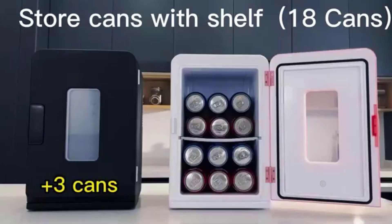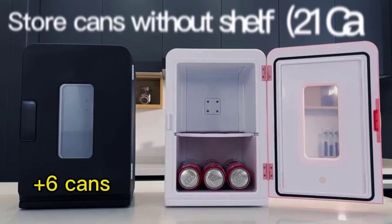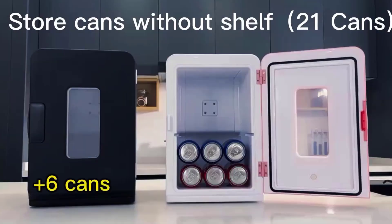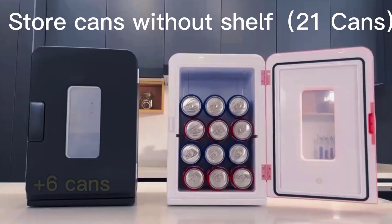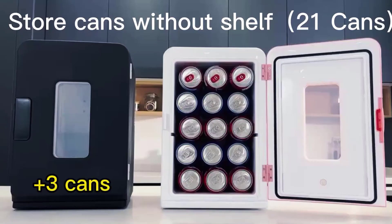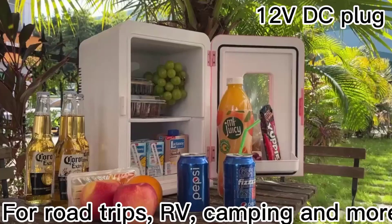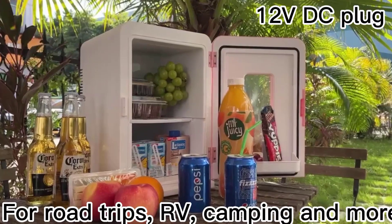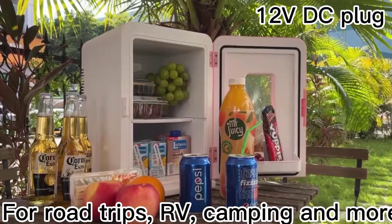This thermoelectric cooler and warmer is designed to keep your skincare products, cosmetics, beverages, and other items at the ideal temperature. The fridge features a removable shelf, allowing you to customize the storage space according to your needs. Its sleek black design adds a touch of elegance to any environment. Whether you want to keep your drinks chilled or warm your snacks, the Northclin 15L Mini Fridge is a reliable and convenient choice.